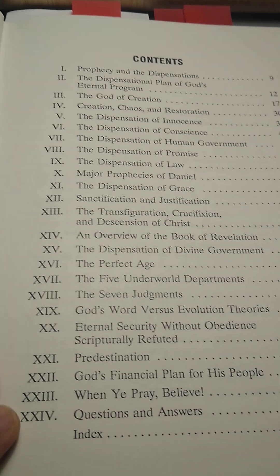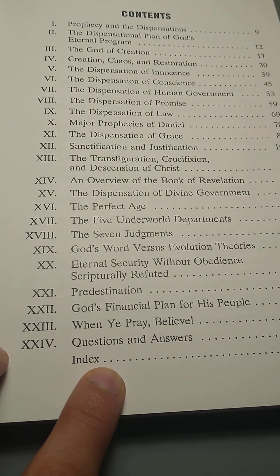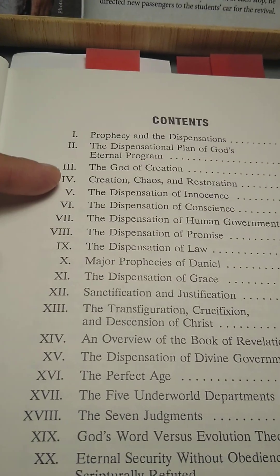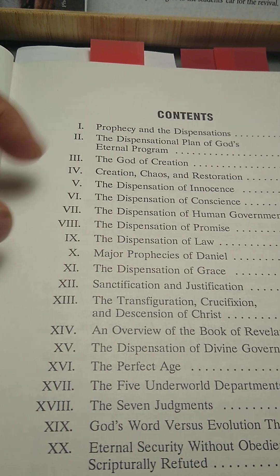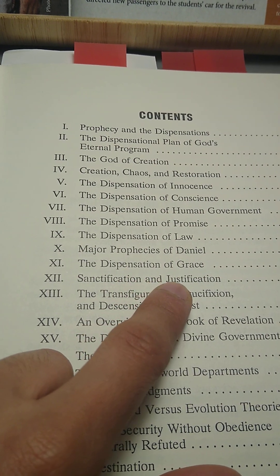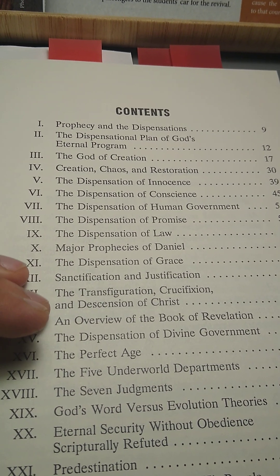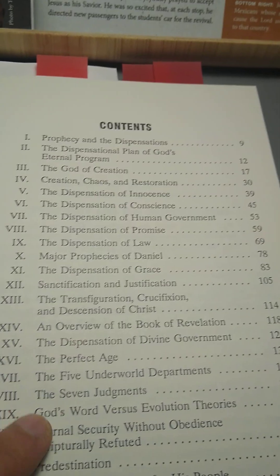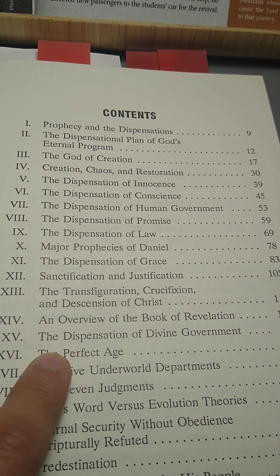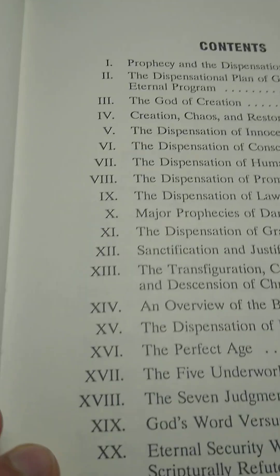As you can see, the last page is 200 pages. This is the feature edition, which adds a questions and answers section where he answers some of the most common questions, and then he has an index section. He has chapters covering: the God of creation, creation, chaos, restoration, the dispensation of innocence, and he goes through all the dispensations. Then he has major prophecies of Daniel, dispensation of grace, sanctification, justification. He also talks about the transfiguration, crucifixion, the ascension of Christ, an overview of the book of Revelation, the perfect age, and the five underworld departments.